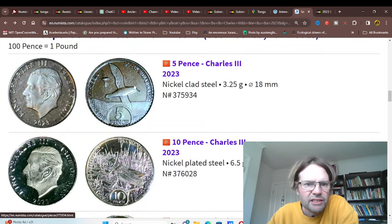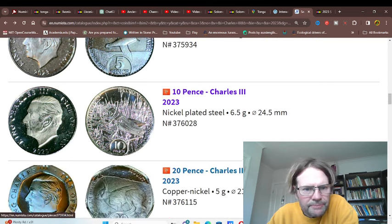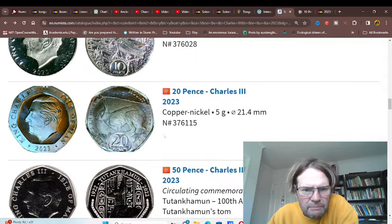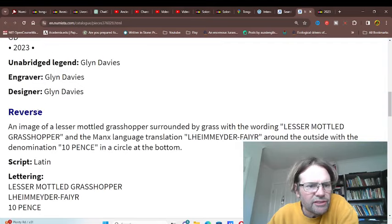This is the animal series. We've got the Manx Shearwater, some grasshopper - can't read that. Mountain hare. This one is the Lesser Mottled Grasshopper.